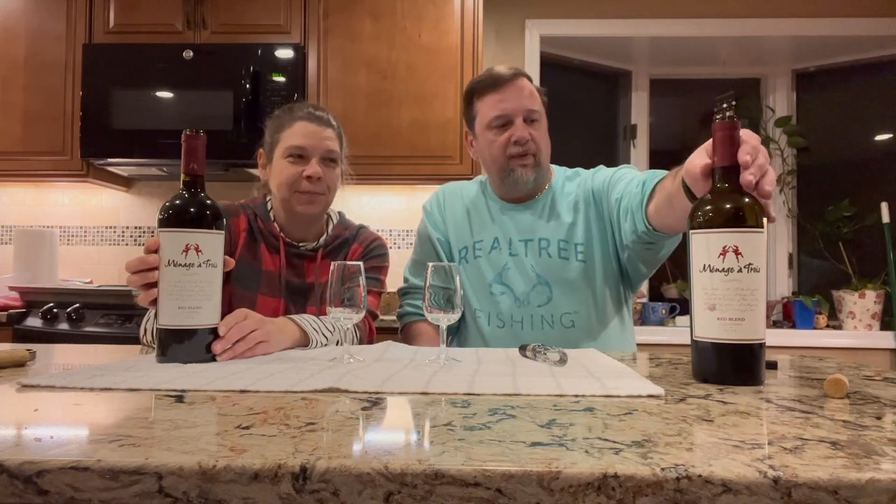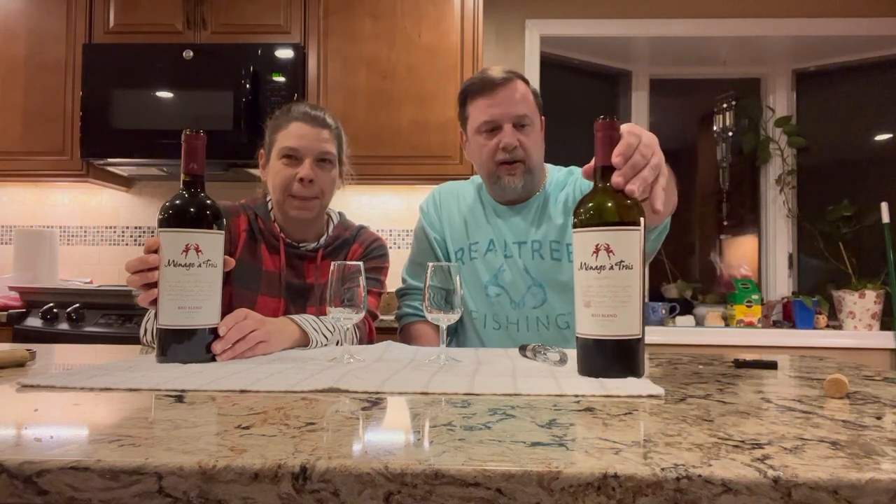What's up YouTubers, I'm Eric, this is Stephanie, and we are the Whining Glampers. Today we're going to go over Ménage à Trois, which is a red blend from California.